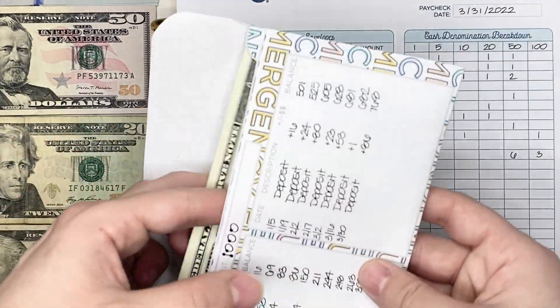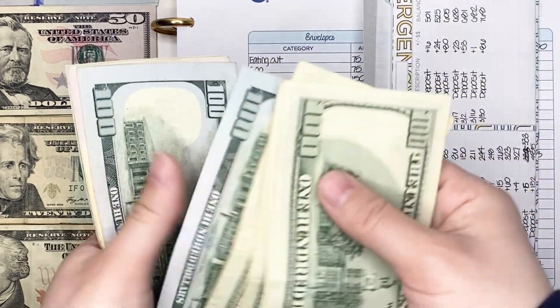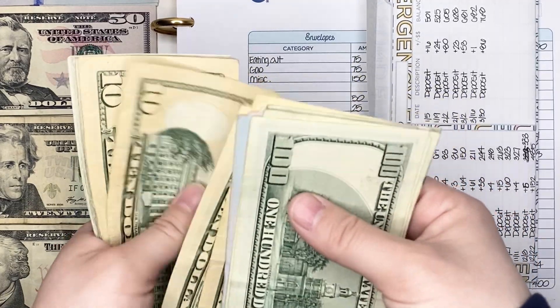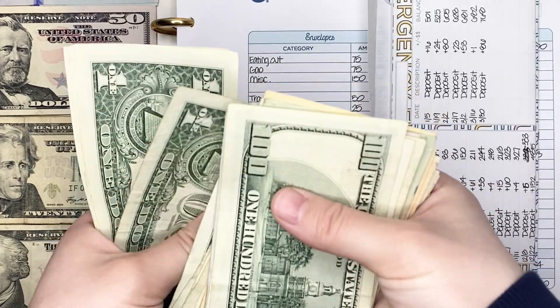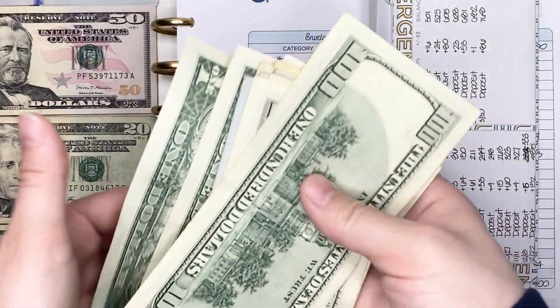So we're going to count that all up right now. [Counts bills] ...seven sixty-eight. So there's $768 in here.